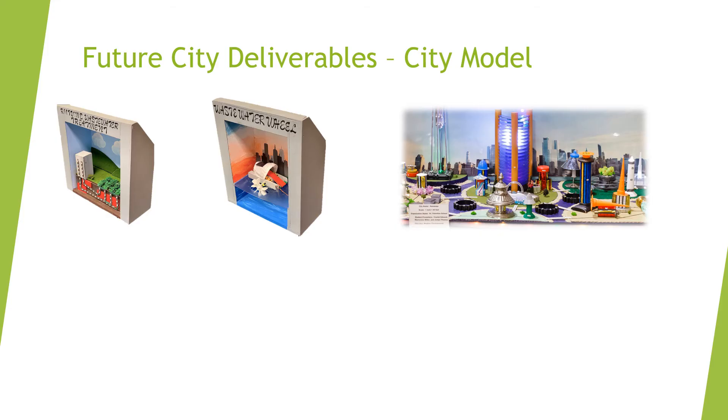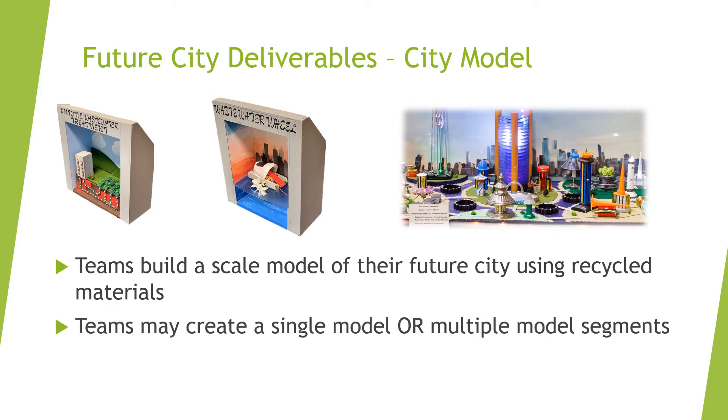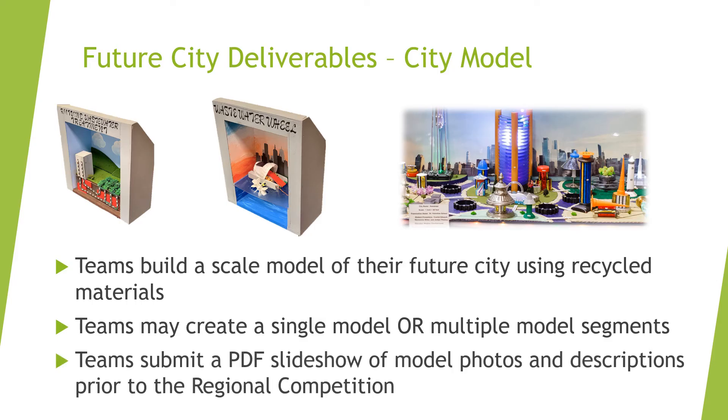The third deliverable is a physical model of the city. Teams will build this to scale using recycled and repurposed materials, and may create a single model or multiple model segments. Teams will submit a PDF slideshow containing photos and captions prior to the regional competition, which will be scored by judges. Some regions may choose to offer an in-person exhibition of team models, but all scores will be based on the slideshow and done virtually.